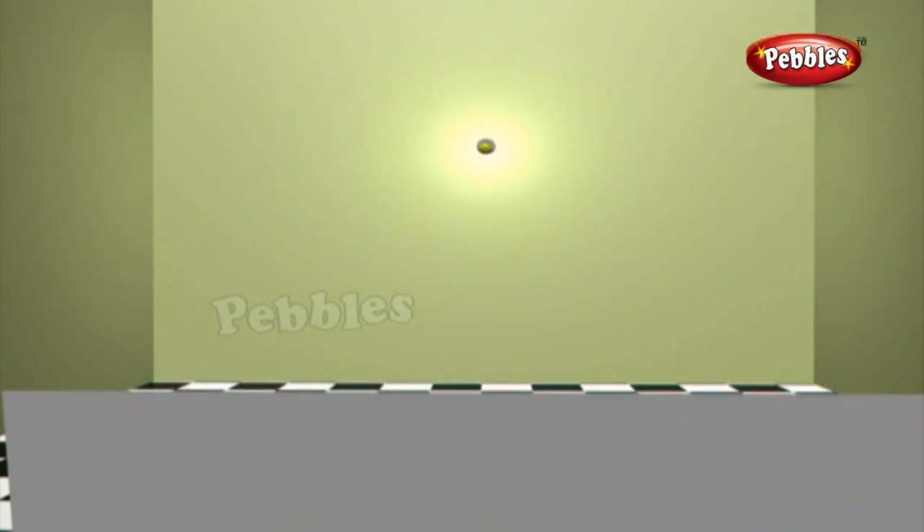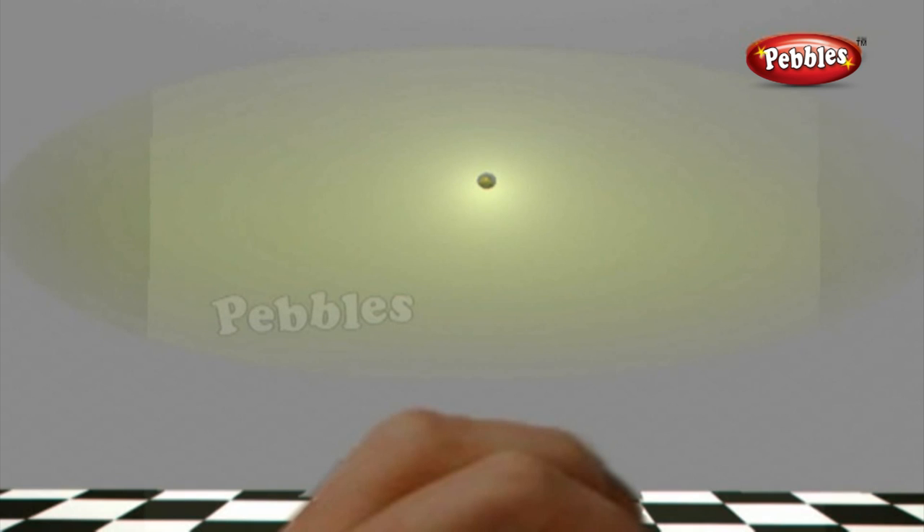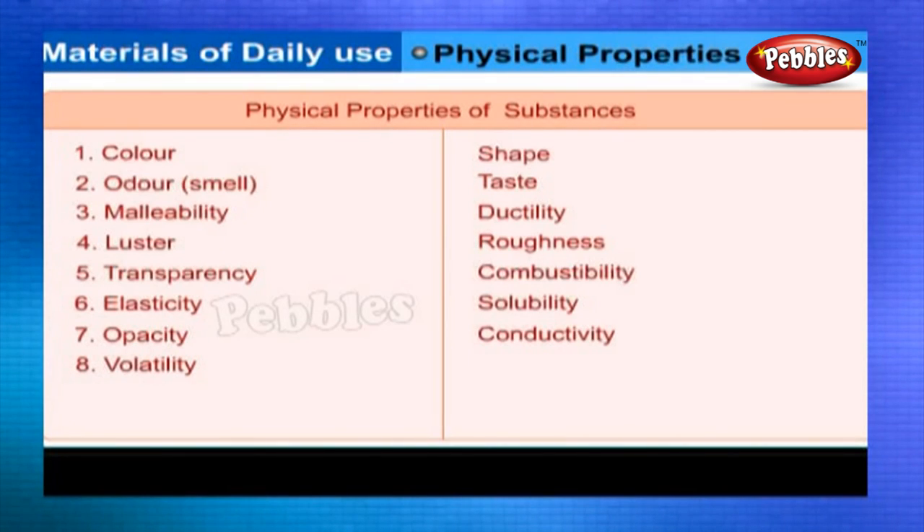Translucent: Take a sheet of paper and look through it towards a lighted bulb. Now put two to three drops of oil and spread it on the sheet of paper. Look again towards the lighted bulb through that portion of the paper on which the oil has been spread. The bulb is more clearly visible, but you cannot see clearly through the oiled paper — not everything on the other side is visible. Materials through which objects can be seen but not clearly are known as translucent.